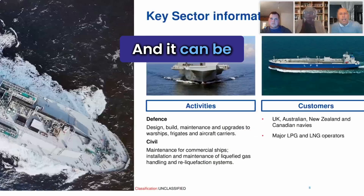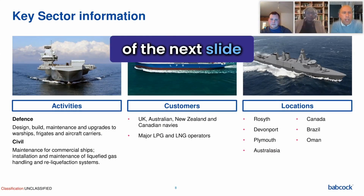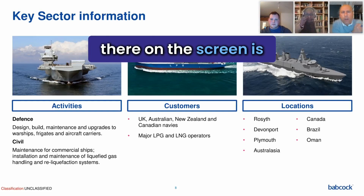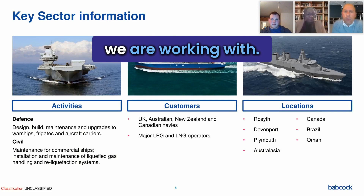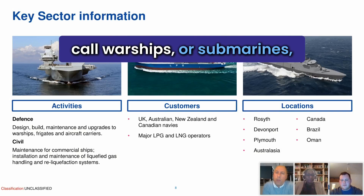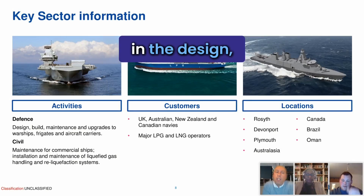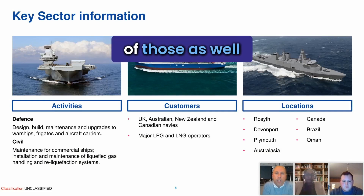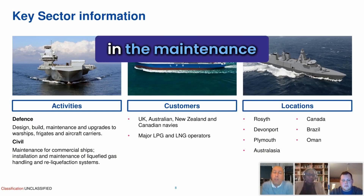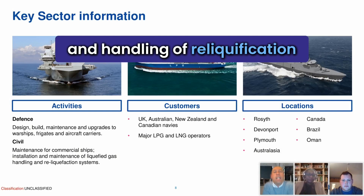It can be a very, very interesting place to work. In terms of some key sector information, what you can see on the screen are some of the platforms that we are working with. That might take the form of warships, submarines, liquid gas tankers, or aircraft carriers. We're involved in the design, build, maintenance and upgrade of all of those, as well as many others. From a civil perspective, we're also involved in the maintenance of commercial ships, installation and maintenance of liquefied gas and handling of reliquification systems.